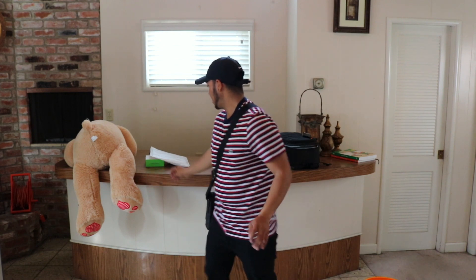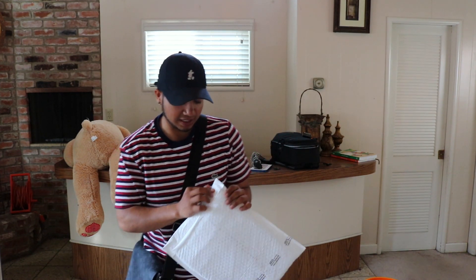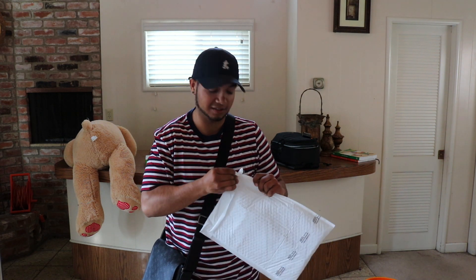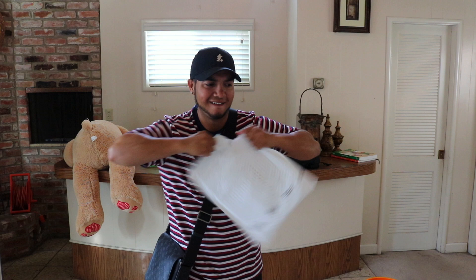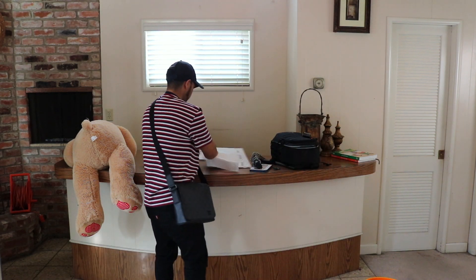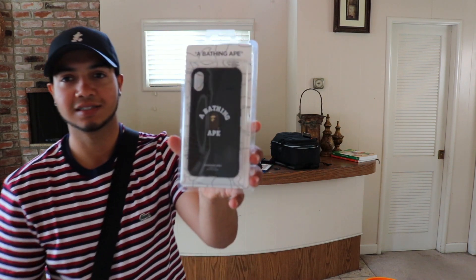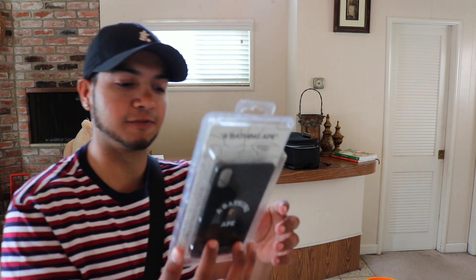Alright guys, let's get right into it. We do packaging because we don't unbox — we get packages. This one's from Bait. Look what it is — isn't that sick? This is the one for the iPhone X, it's a phone case.